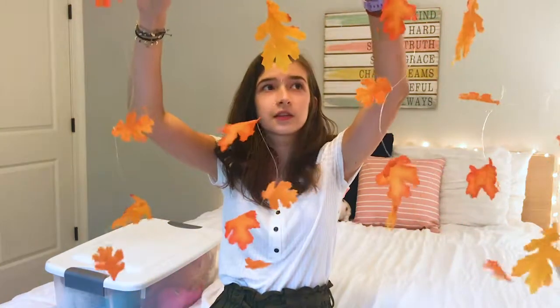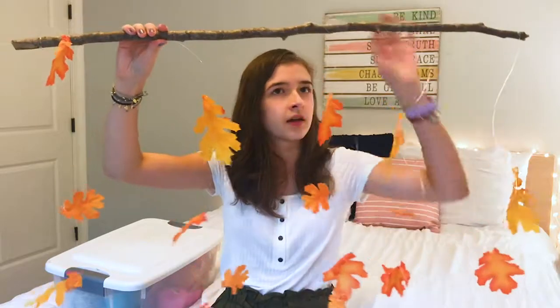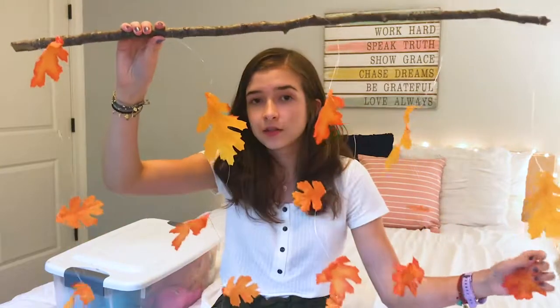The next thing I have is this leaf — I don't know what you call this, but I made it a few years ago. I got this stick from my backyard and then I got these strings and then I just tied fake leaves to them. I'm kind of holding this weird, aren't I? But if I just like wore it while I'm going through the rest of the stuff — nope, that's not gonna work.